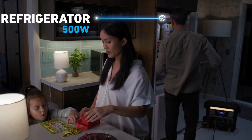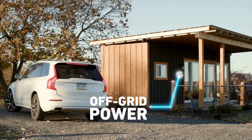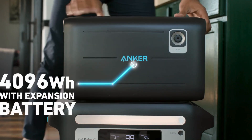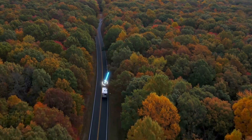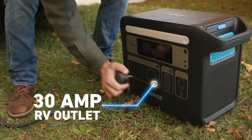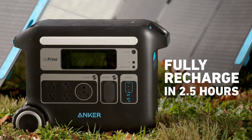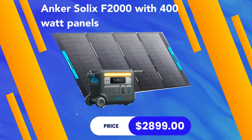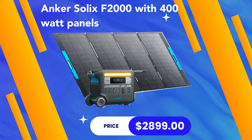The Anker Solix F2000 can power your microwave and refrigerator, and the dolly handle makes moving it easier. It's great for off-grid situations. Expandability is excellent — you can add two batteries and increase capacity to 4,096 watt-hours. It handles the biggest tools and also has an RV outlet, which is a big benefit for RV users. The unit can accept up to 1,000 watts of solar input and comes with a five-year warranty. With 400-watt panels, the price goes to $2,899 but you can charge it in just three hours of full sunlight.